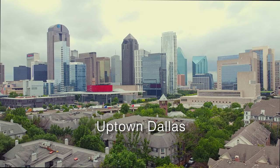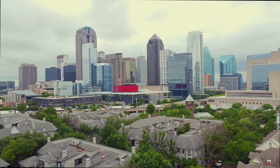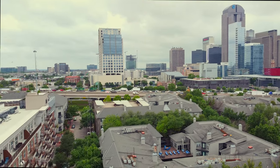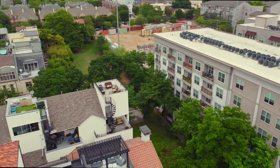Welcome to Uptown, one of Dallas's most hip neighborhoods. Located just north of downtown Dallas, Uptown offers a dynamic lifestyle with restaurants, upscale shopping, and nightlife, all within walking distance.